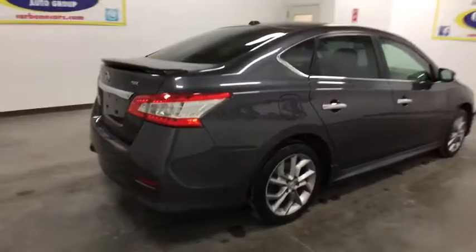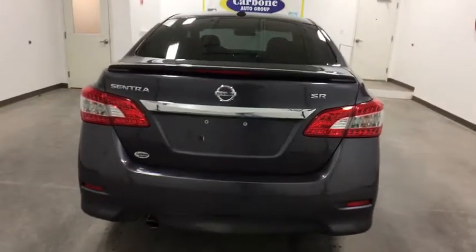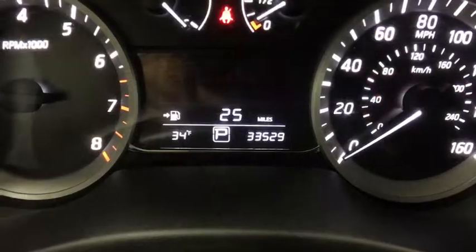Here are some of this vehicle's great options: stability control, anti-lock braking system, traction control, keyless entry, backup camera, steering wheel audio controls, Bluetooth, leather-wrapped steering wheel, adjustable steering wheel.